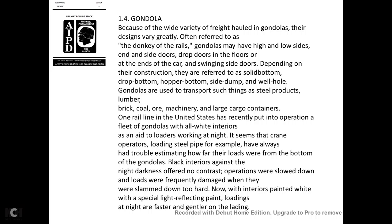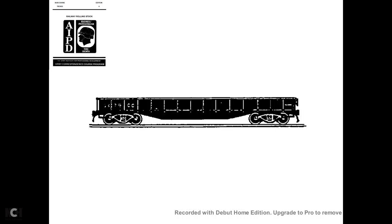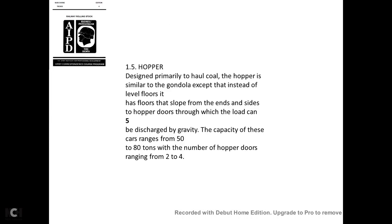One rail line in the United States recently put into operation a fleet of gondolas with white interiors to aid loaders working at night. Crane operators loading steel pipe had trouble estimating how far loads were from the bottom of the gondola, and dark interiors against the night darkness provided no contrast, slowing operations and causing loads to be frequently damaged when slammed down too hard. Now, with the interiors painted white using special light-reflecting paint, loading at night is faster and gentler.